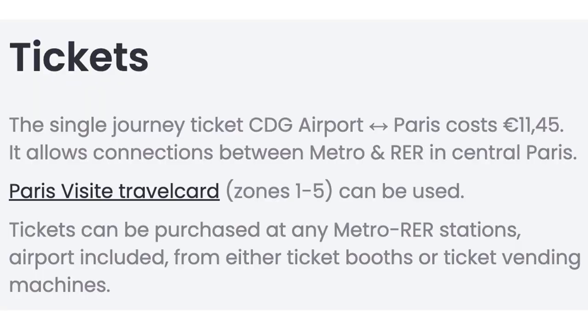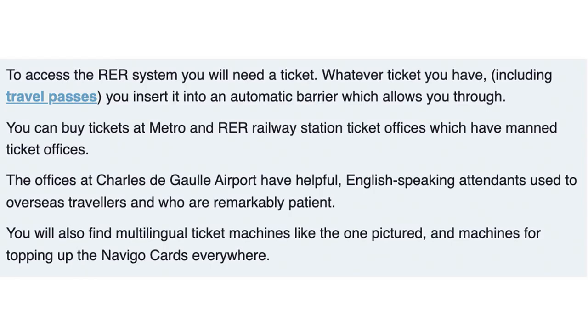The single journey ticket from Charles de Gaulle Airport to Paris city center costs €11.45 and allows connection to the Metro and RER in central Paris. That means you can use the same ticket to ride the Metro system after arriving downtown. You can buy tickets at Metro and RER railway station ticket offices. The offices at Charles de Gaulle Airport have helpful English-speaking attendants used to overseas travelers.